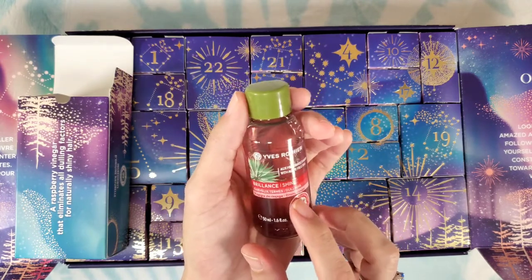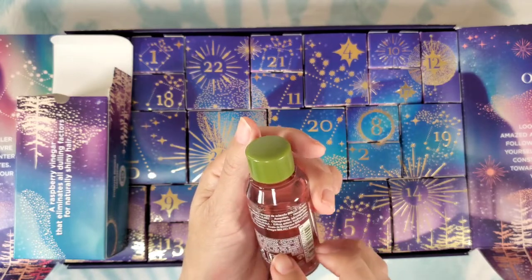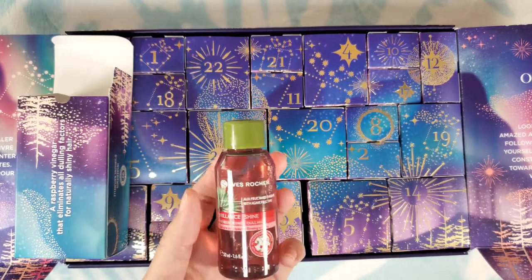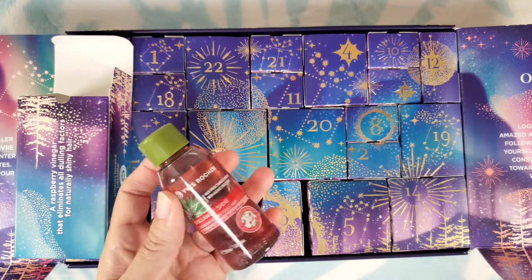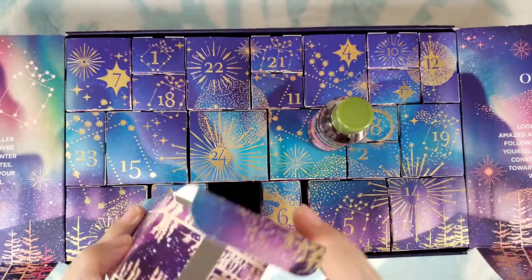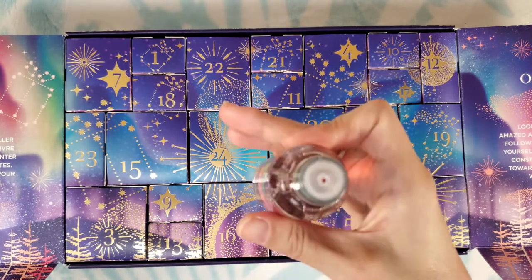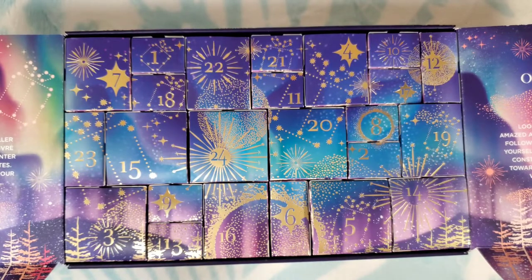Number sixteen: we have a rinsing vinegar for dull hair. Kind of like what you'd use for product buildup — you just put a little bit in your hair after shampooing and it gets rid of buildup. It's a scalp cleanser — a raspberry vinegar that eliminates all dulling factors for naturally shiny hair. It doesn't smell vinegary at all; it smells like raspberry!